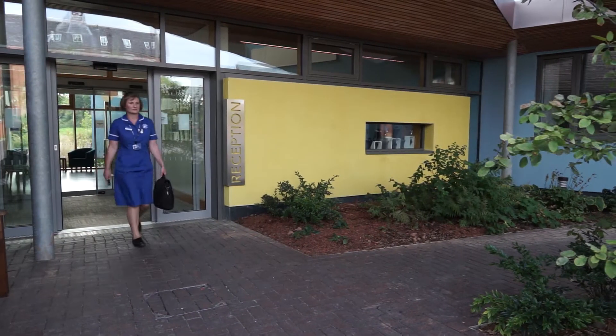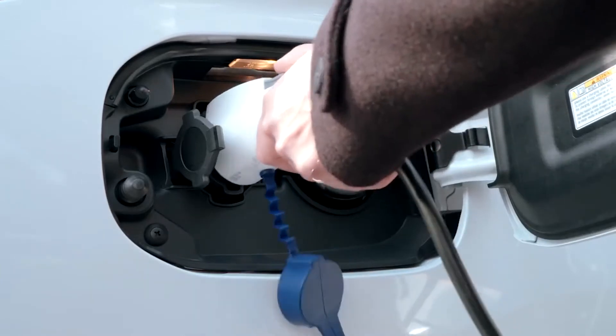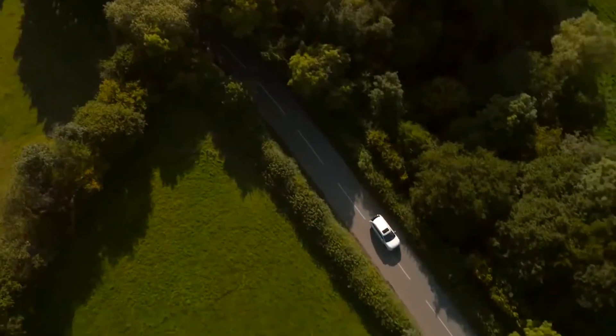Now, with your help, St Michael's wants Herefordshire's new Hospice at Home service to be just as green and efficient. Providing our community nurses with electric cars to visit patients in rural areas will save money and help protect our environment.